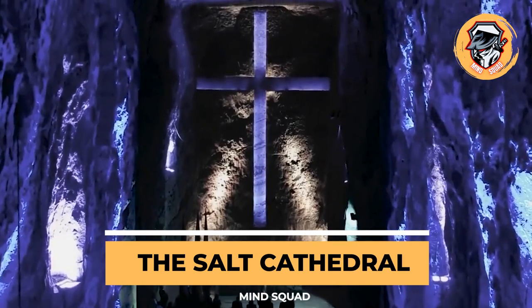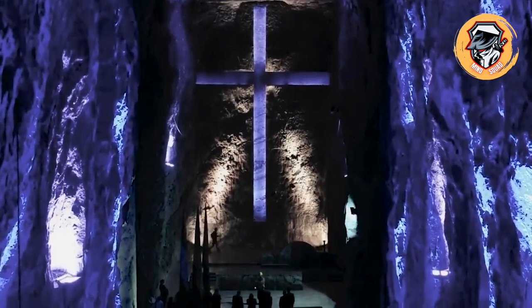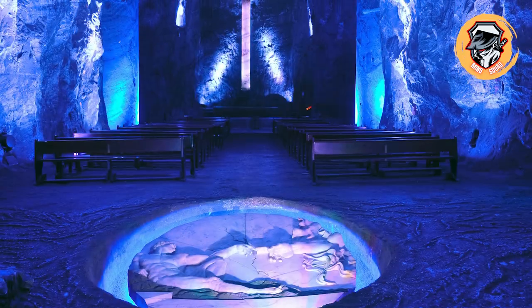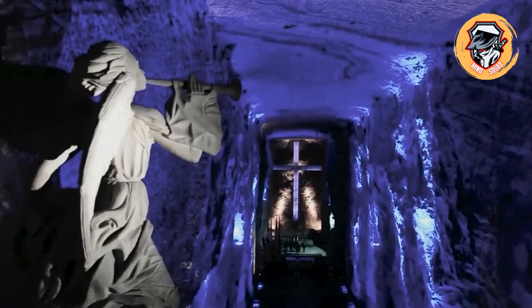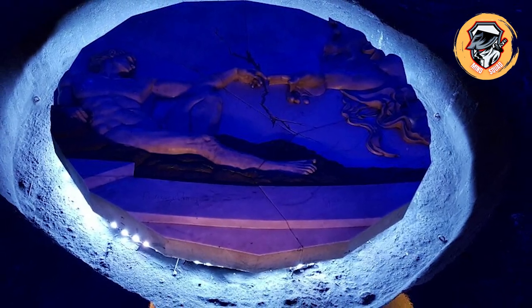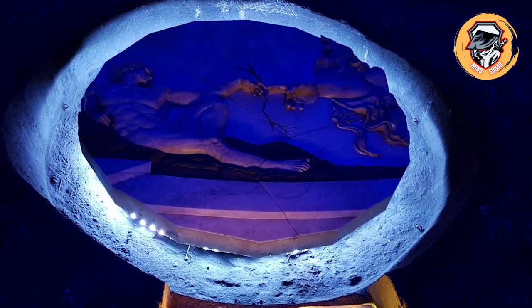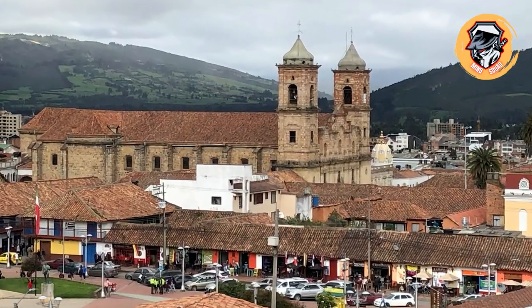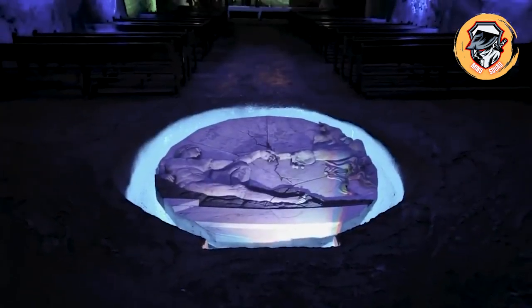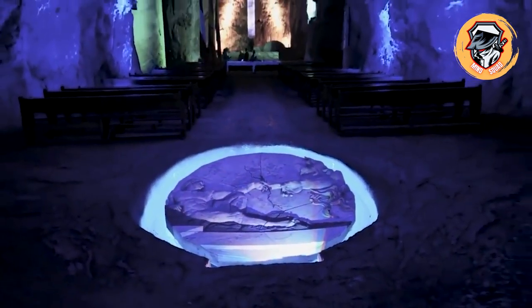The Salt Cathedral of Zipaquirá is an underground Roman Catholic church in Cundinamarca, Colombia, excavated from a salt mine in 1954. It is completely made of salt and is located 180 meters below the surface of the small town of Zipaquirá. The cathedral includes a giant salt cross and can accommodate up to 10,000 people, though it has never been filled to capacity.